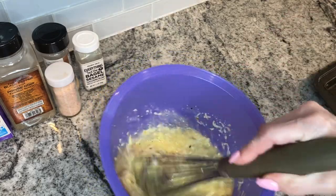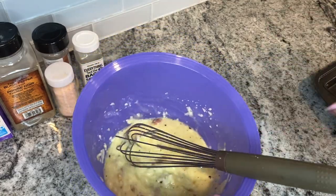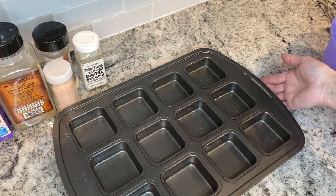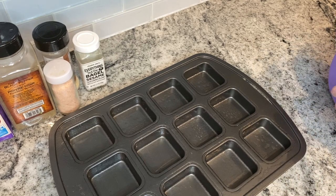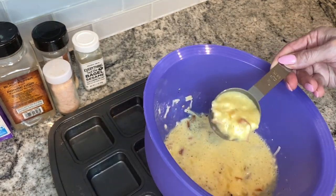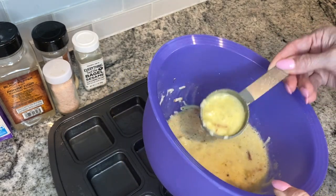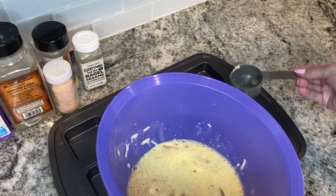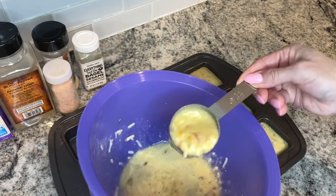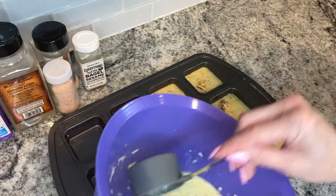I preheated my oven to 350. I also have my pan — this is my favorite pan from Pampered Chef — and I just put some pan spray on it. I'm going to pour this into my pan using a quarter cup scoop because if you just pour it, all the heavy stuff stays at the bottom. This way I get a little bit of everything — the bacon, peppers, and everything. These do puff up a little bit so I fill them about three quarters full. These freeze really well and are great for on the go.